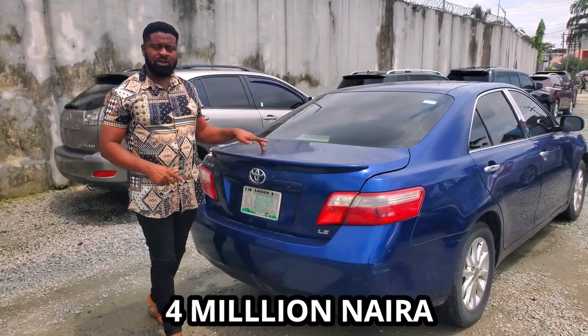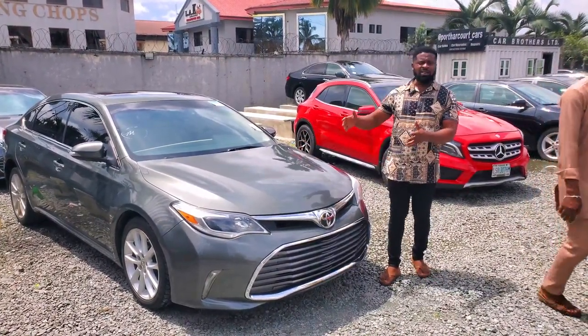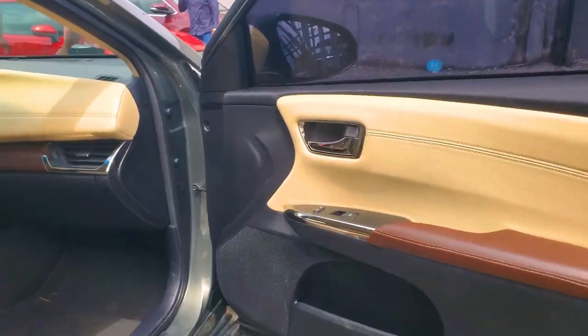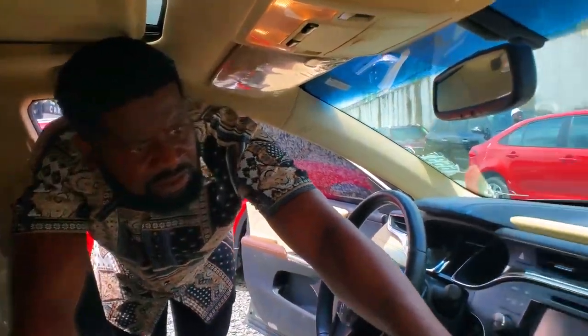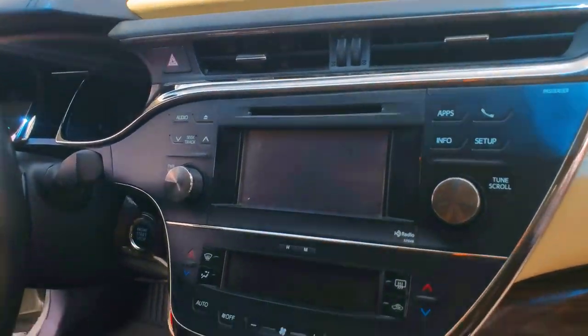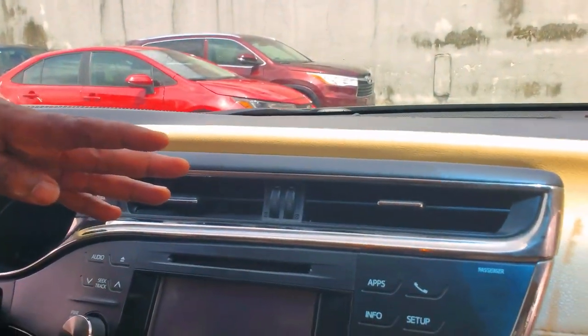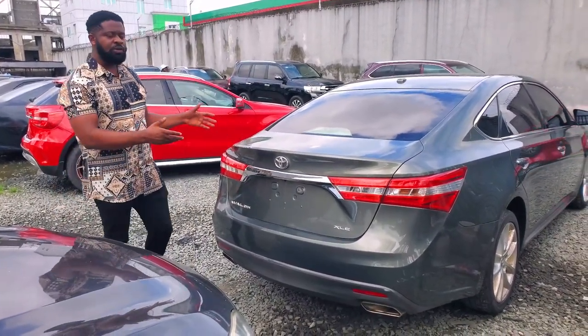This is a 2013 Toyota Avalon — it's a 2GR V6 engine capacity and a direct Belgium car. It has just been brought in and has not been washed yet. The interior is a milky color with very good leather upholstery. It has a mahogany coffee-brown trim, and all buttons — radio, camera, steering, stereo — are still active and functional. The AC vent is very neat, and it has an open roof. The XLE 2013 Toyota Avalon is going for 12 million naira, slightly negotiable.